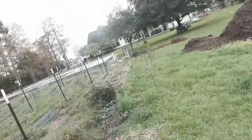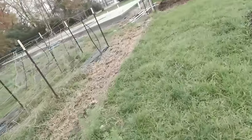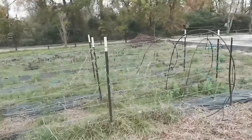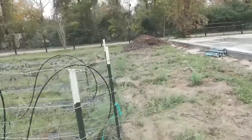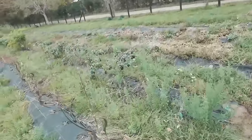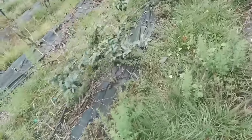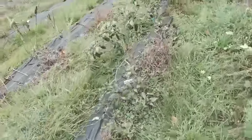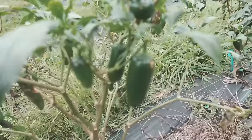I'm gonna grab some jalapeños too — might just make me like an omelette this morning for breakfast. Let's grab some jalapeños. Oh yeah.